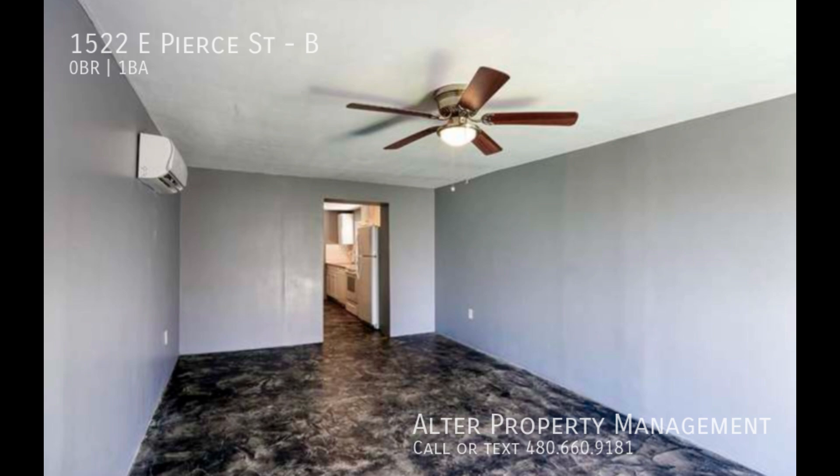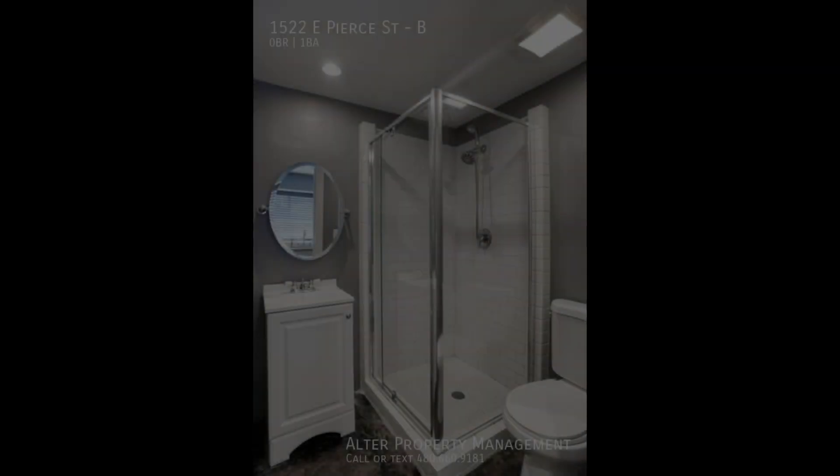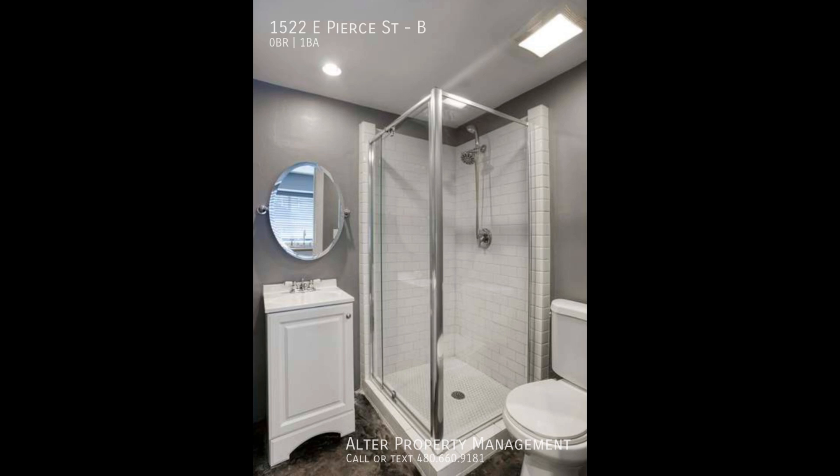This unit features gorgeous flooring, a kitchen with appliances including dishwasher and microwave. The bathroom has beautiful white tiling and matching vanity.